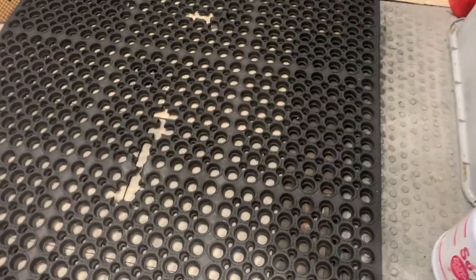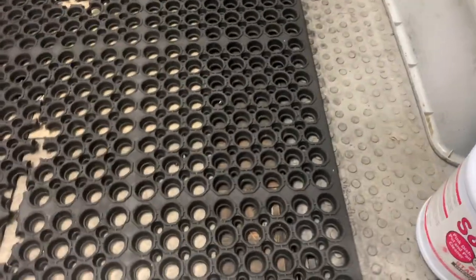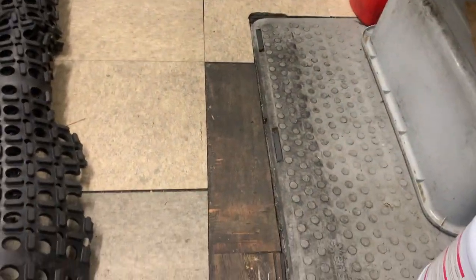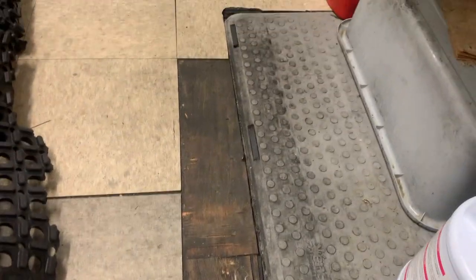Guess what pest problem this customer is having an issue with? That's right, oriental cockroaches. As you can see, they're coming out of the drain and hiding underneath the floor mat.